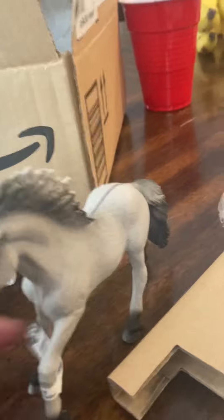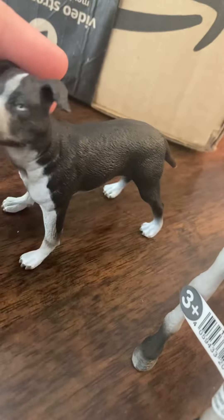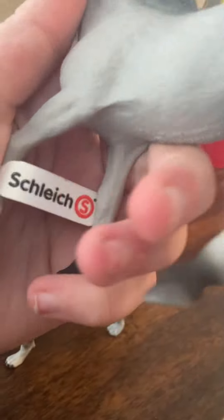Now let's open this. Oh my gosh, look how cute he is! He is so cute. This is a boy, and we have our horse, which is also a boy. So cute. I love the colors — really pretty. And I love this where it goes down.